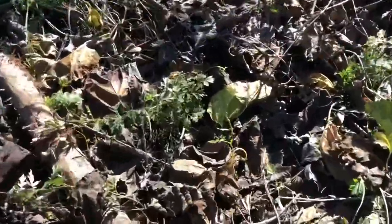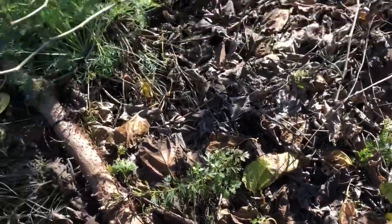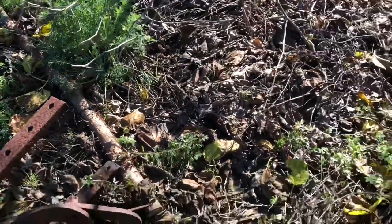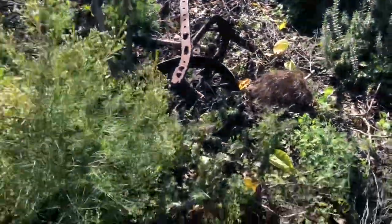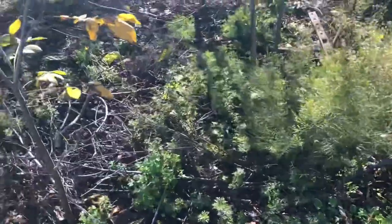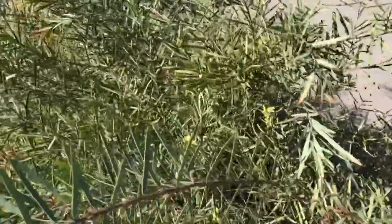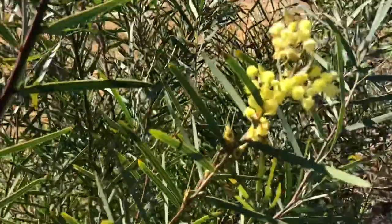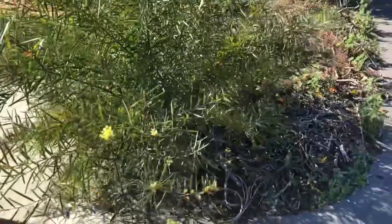Here we have another moringa - another drumstick - which is also looking like it might survive this year. We get so much wind down the driveway that it's very hard for anything to survive here, so pioneering plants are really the go. Over on this side we've got a self-seeded wattle which is just flowering at the moment, looking pretty awesome - it's probably about a year and a half old, just grew up on its own.